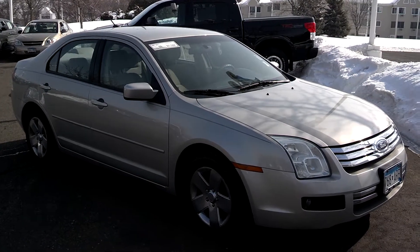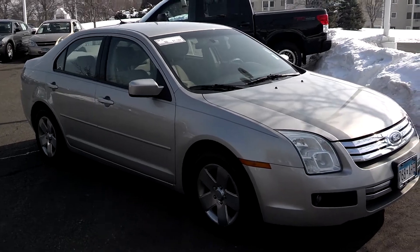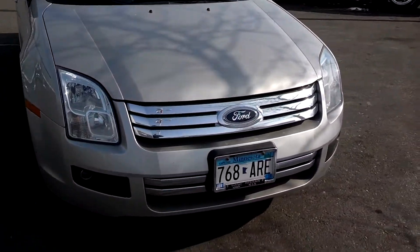Hi, this is Stefan Luther, Nissan Kia at Invergrove Heights. I want to thank you for checking out our 2007 Ford Fusion. Great vehicle, huge, huge price.